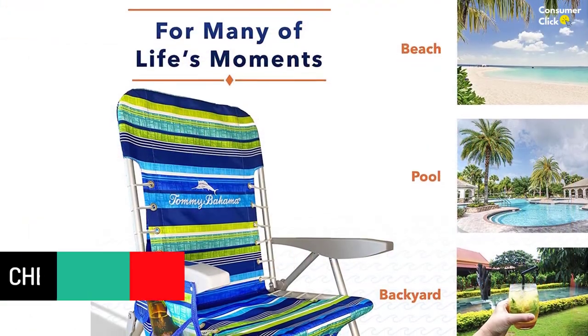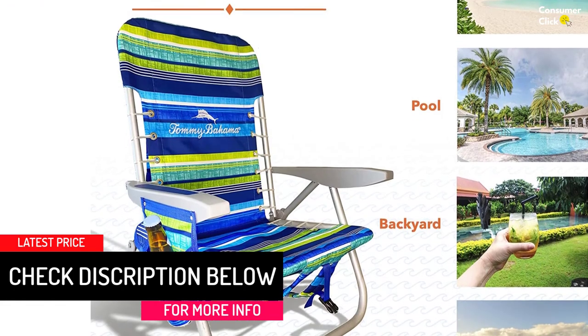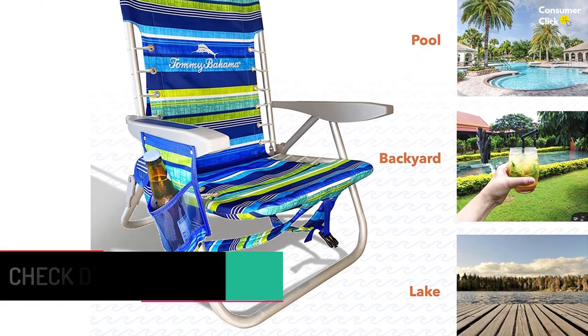Since you now have a list of backpack beach chairs to choose from, are you wondering which one to pick? Which is the best backpack beach chair? You have to consider some factors before buying a backpack beach chair.